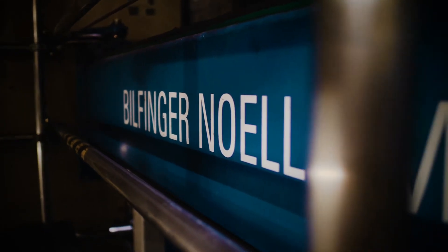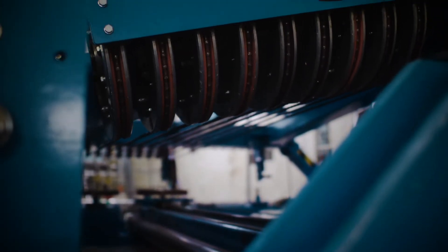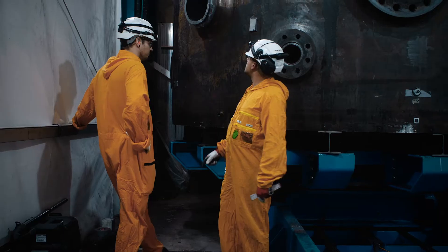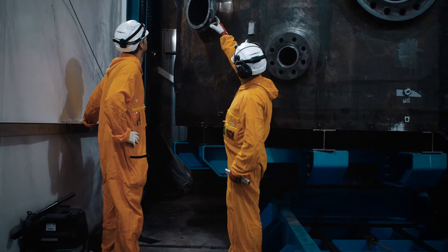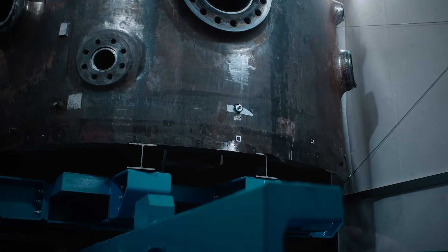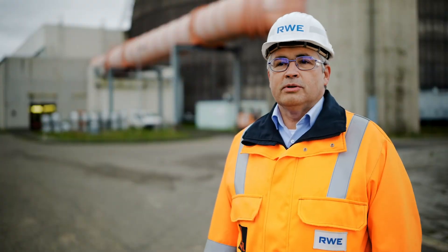Bilfinger also took an innovative approach to the complex problem. By mounting the specialized saws to the steam generators and rotating the cut plane 90 degrees horizontal to the ground, they were able to cut the generator in place without the need for additional equipment. The massive generators were cut at high speed into manageable sections, starting at the top and moving to the generator base.